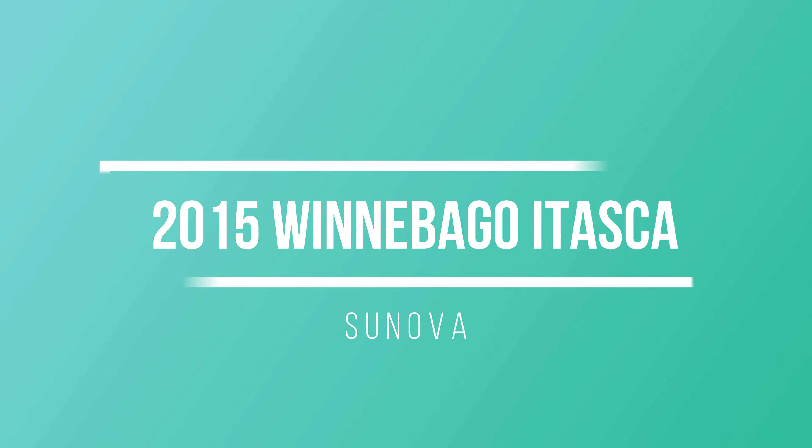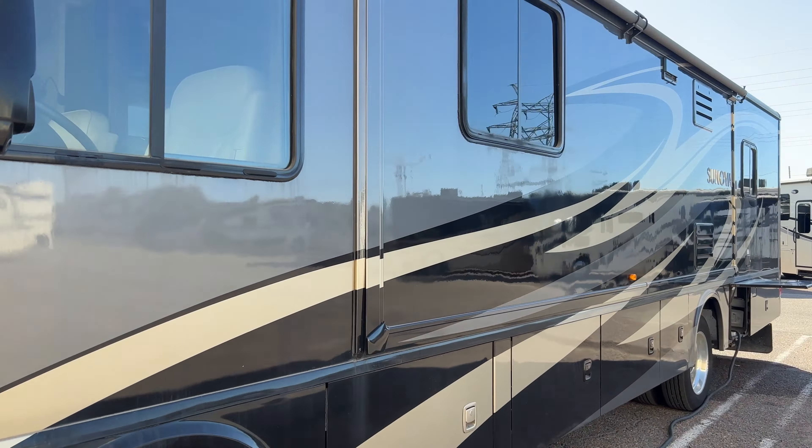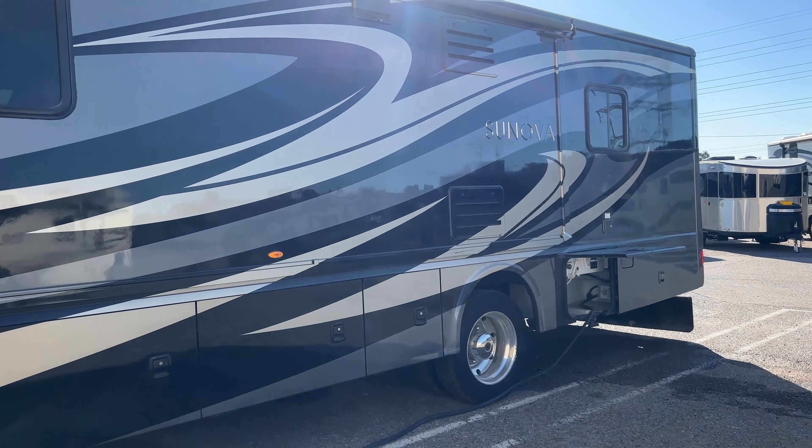Dead batteries, no working generator, and the engine light is on. Are there too many issues in this inspection? Hi everyone, it's Deb from Deb's RV Services, and welcome to today's inspection. It's a 2015 Winnebago Synova. I can already see that I have some issues right from the get-go with some dead batteries. The dealership salesperson said the techs are going to be replacing those batteries for me while I'm here, but let's see what else I find. Stay tuned.